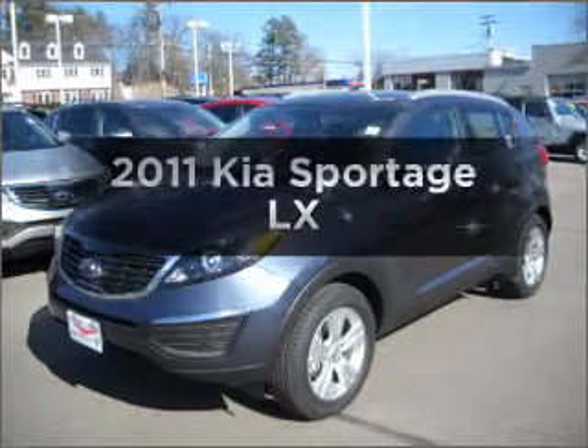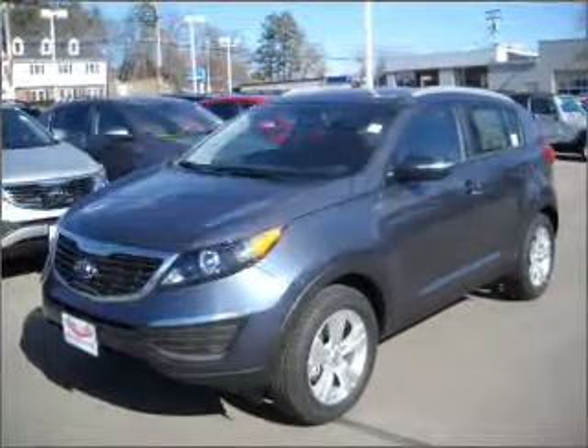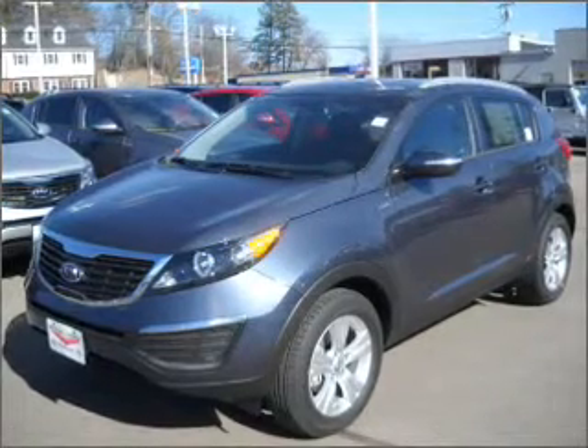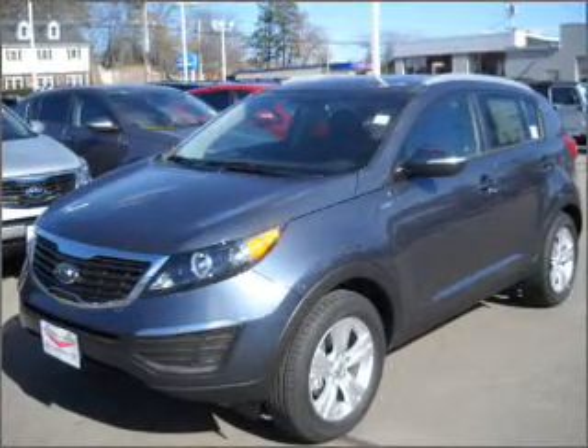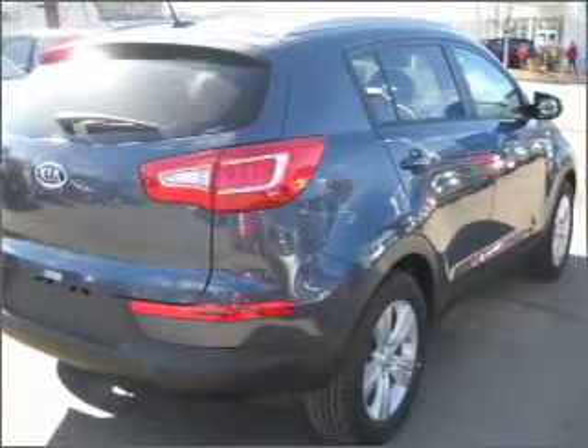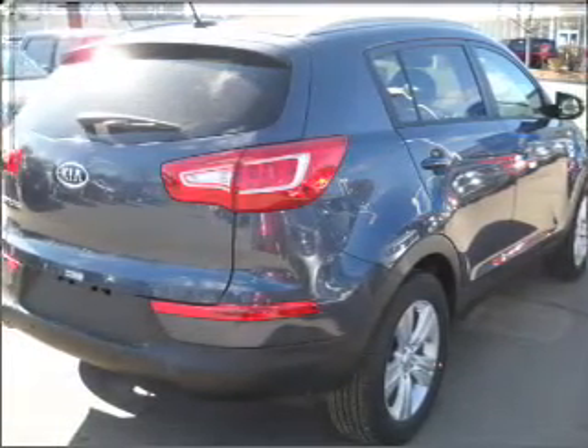Imagine yourself in this 2011 Kia Sportage. If you're looking for a first-rate auto, this one could be yours today. With an efficient four-cylinder engine connected to a smooth-shifting six-speed automatic transmission, reach your destination effortlessly with GPS navigation.